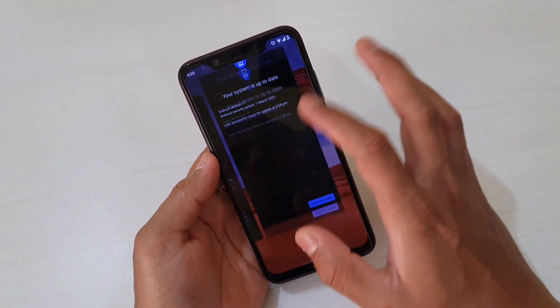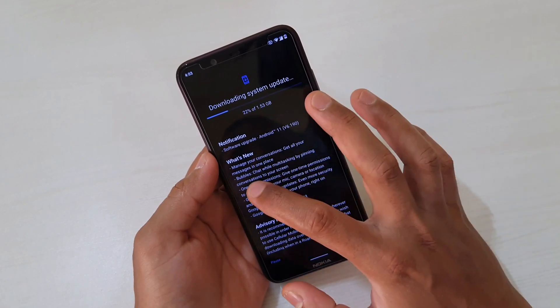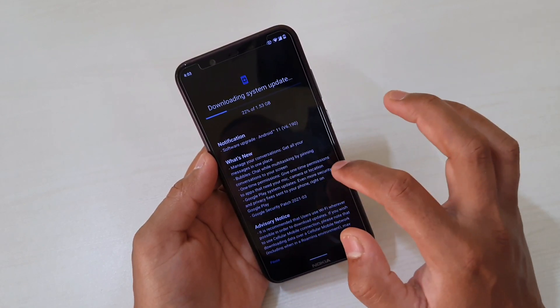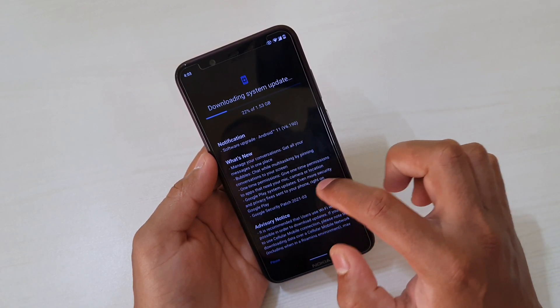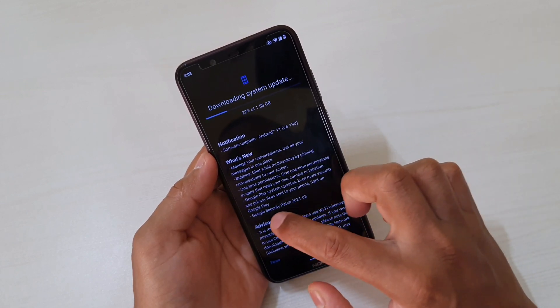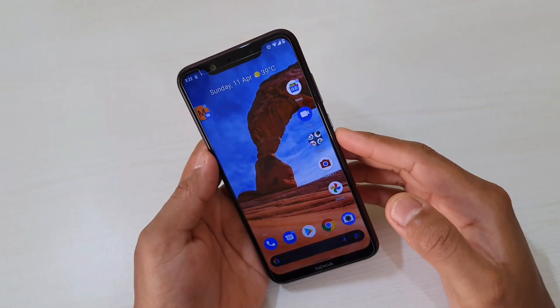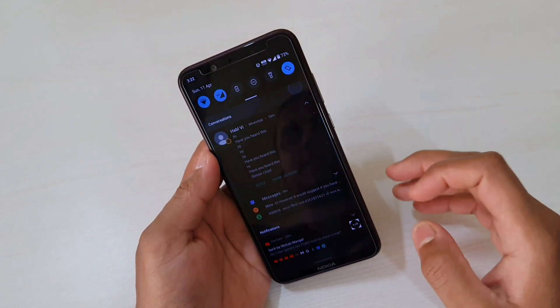Let's check the changelog and see what they have mentioned as new. First, manage your conversations and bubbles — these two are related to notifications. Then one-time permission, related to security and privacy. Then Google Play System Update, which is really very important. And lastly, the Google security patch for March. Let's start going through the features.